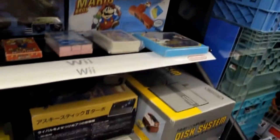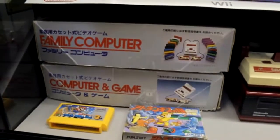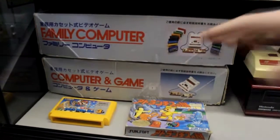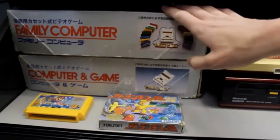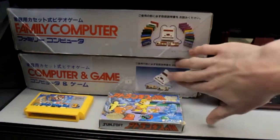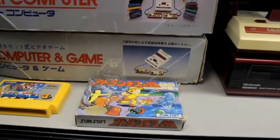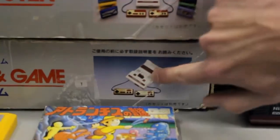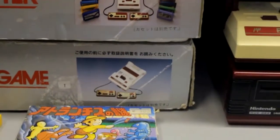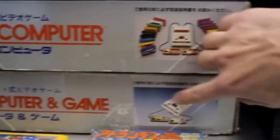Below all of that we have the Japanese shelf. Starting from the left, we have a Family Computer — the Japanese version of the NES — complete in the box, which is really cool. Below it is a fake version called 'Computer and Game,' made by who knows who — the box almost looks the same, and the console is pretty solid, except for the different name and slightly changed controllers.